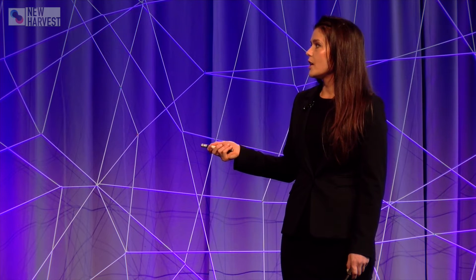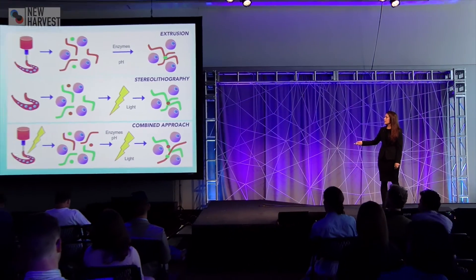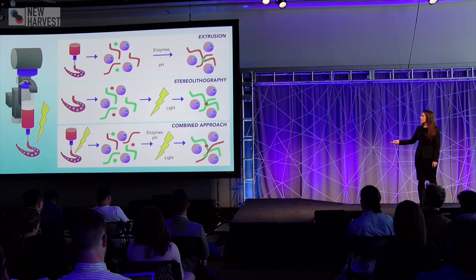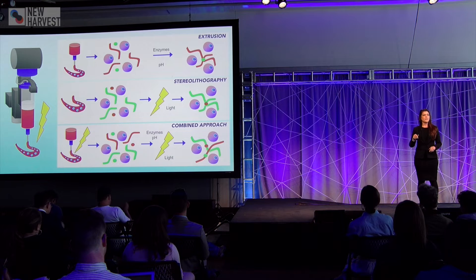Likely what we'll see in the future is a combined approach using both extrusion-based and stereolithography bioprinting, where you extrude your bioink but also use light to write in specific structures. The bioink in this case contains cells but also extracellular matrix molecules that can react with enzymes, pH changes, and also photo initiators stimulated with light. You can then place specific cells and tissue patterns in various locations according to your tissue model, and go back in with a laser writing approach to define highly precise structures with stereolithography.